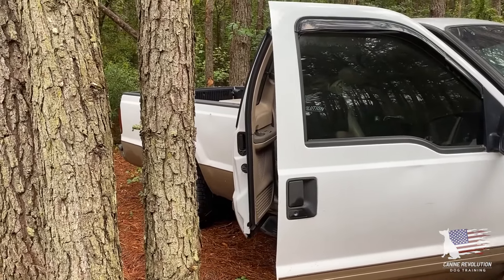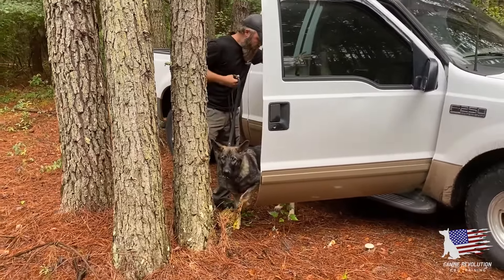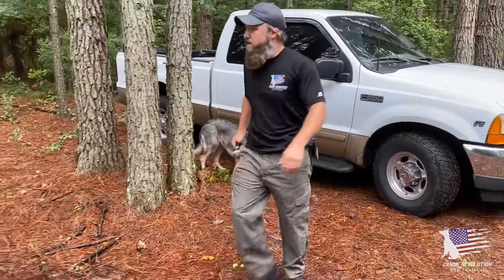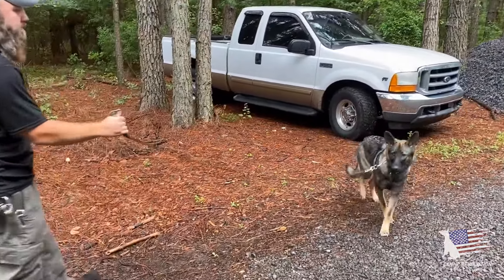We're just hooking her up here — we literally just picked her up, so she has not been to the property before. This is her first time here. This is something we do with all the dogs that come into Canine Revolution Dog Training. It's kind of an intake observation — we bring them in, take them to the potty area, and just see what their reactions are.